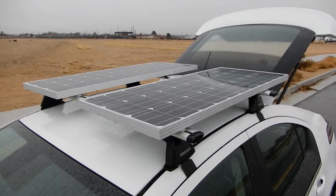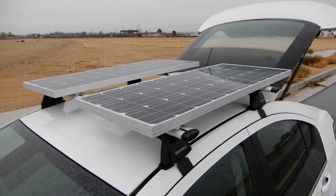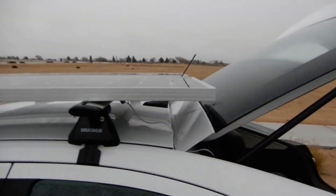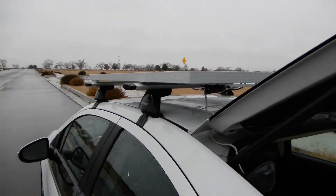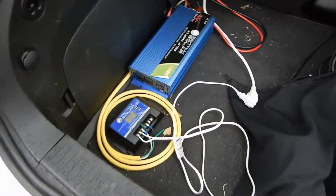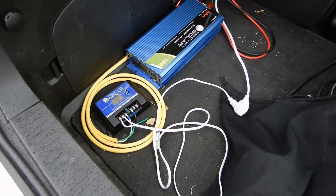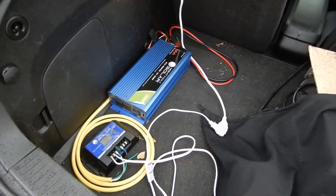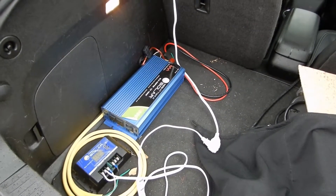This is my 2014 Chevy Volt. I've got two 100-watt solar panels on the roof — they are the Renogy Slim design, 12-volt nominal, and I have them wired in parallel. That power feeds through the hatch and into the 12-volt battery through this PWM charge controller. I also have a 12-volt to 120-volt power inverter in the trunk in case I need 120-volt power.